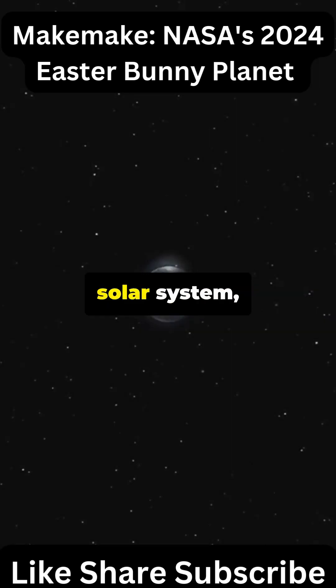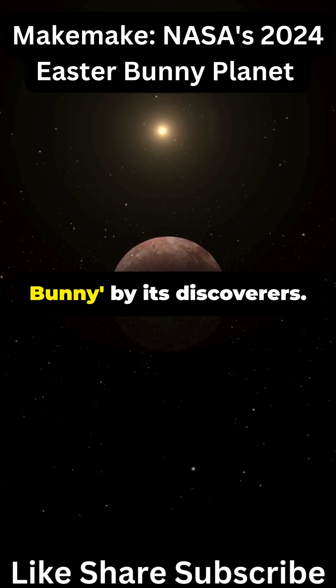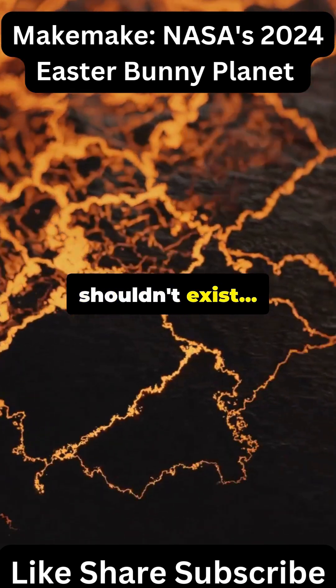Hidden in the frozen depths of our solar system, there's a dwarf planet so strange it was nicknamed Easter Bunny by its discoverers. This is Makemake, and NASA just found something on its surface that shouldn't exist.